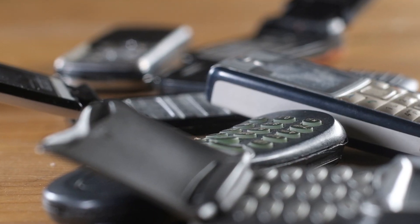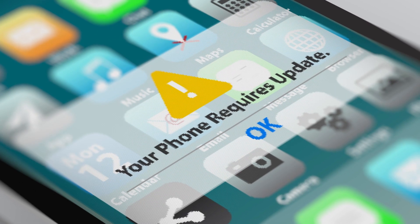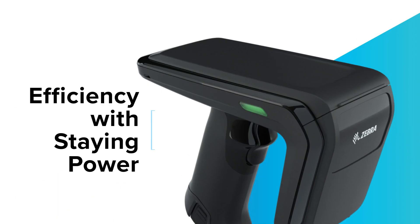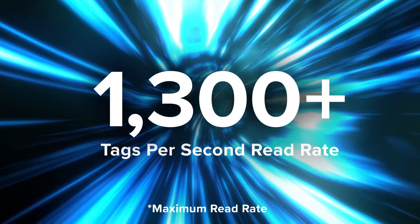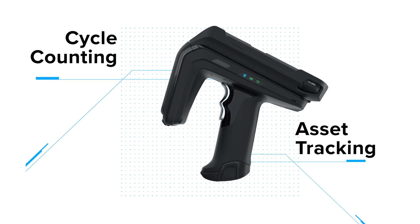That new device is always the latest and greatest until it isn't, and the next upgrade costs you time, money, and reduced ROI. But with the Zebra RFD-40 RFID sleds, you get efficiency with staying power. With a 1300-plus tag per second read rate, the RFD-40 is built to reduce the time spent on cycle counting and asset tracking.